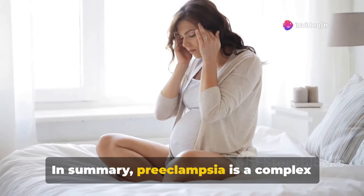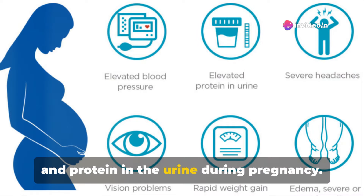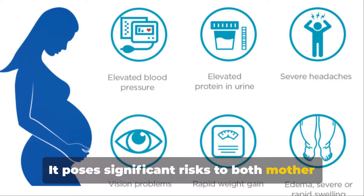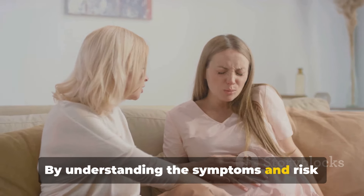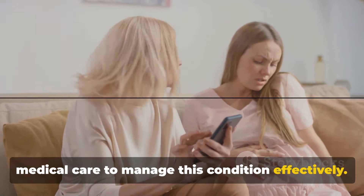In summary, preeclampsia is a complex condition marked by high blood pressure and protein in the urine during pregnancy. It poses significant risks to both mother and fetus, making awareness and early management crucial. By understanding the symptoms and risk factors, expecting mothers can seek timely medical care to manage this condition effectively.